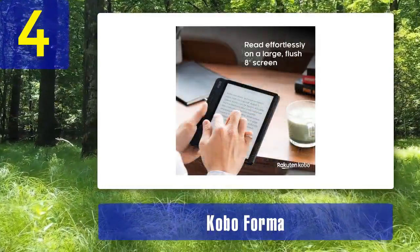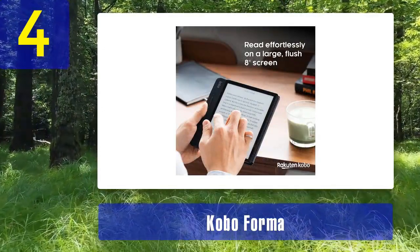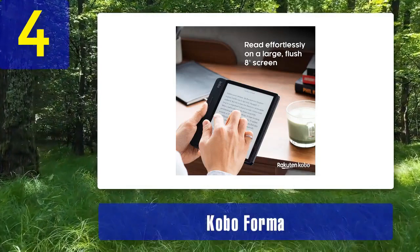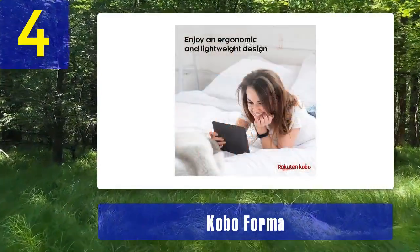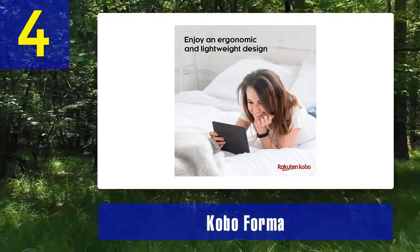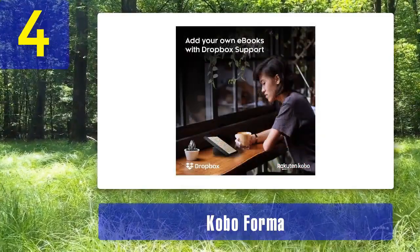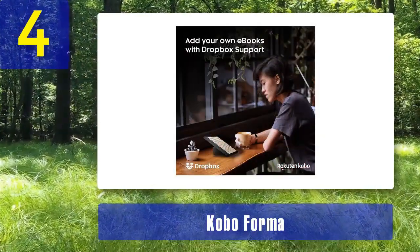The ComfortLight Pro front light ensures uniform and adjustable illumination for extended reading sessions. In terms of PDF support, the Kobo Forma is robust — it handles various formats including PDF, ePub, and Mobi, and offers customizable font and formatting options. The device's ability to reflow PDFs for a more comfortable reading experience is a significant advantage when dealing with less optimized PDFs.